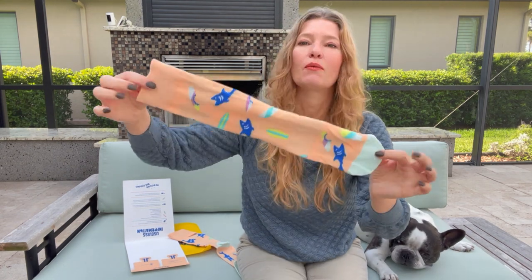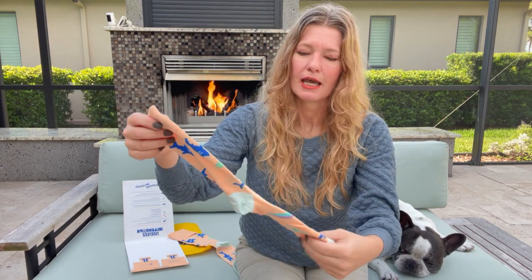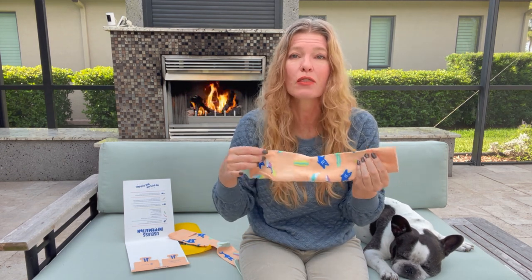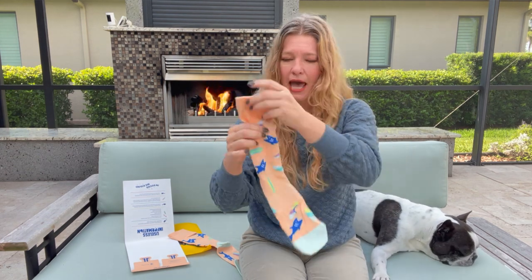I did find that when you wash these they get a little more compact and they're nice and form-fitting. These socks are not so thick that they're going to bunch up in dress shoes, but they're not so thin that they won't keep your feet warm. So these are fantastic little socks.